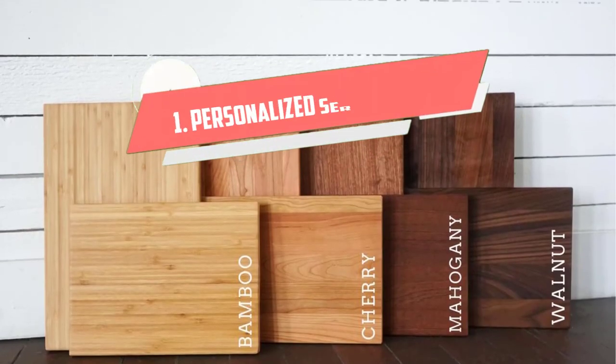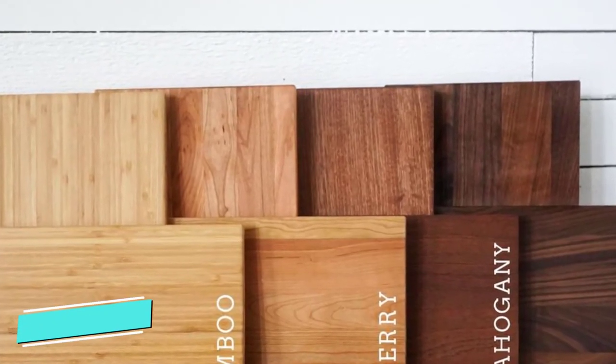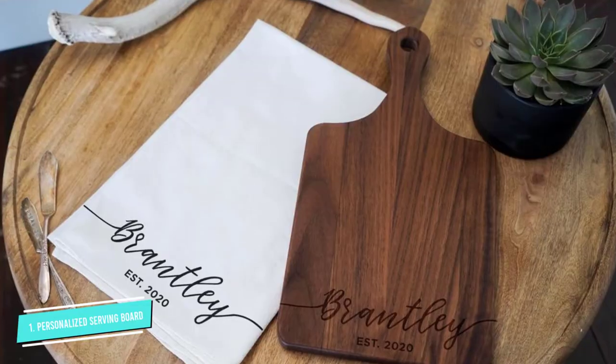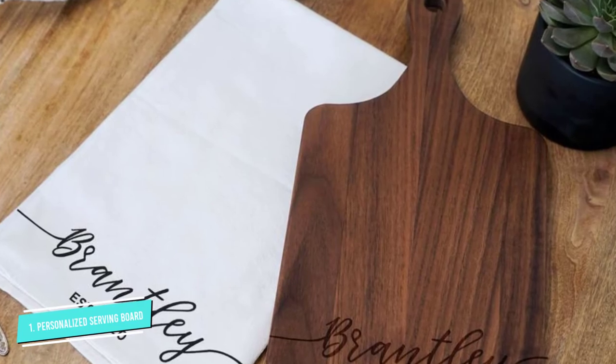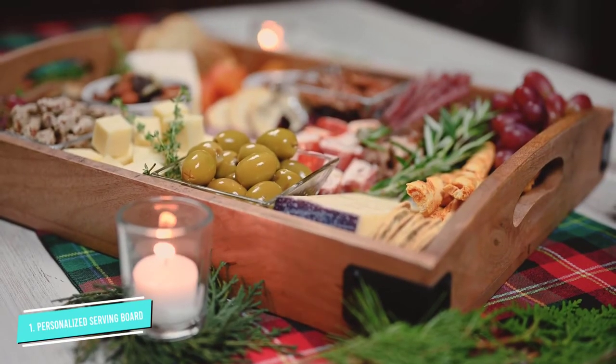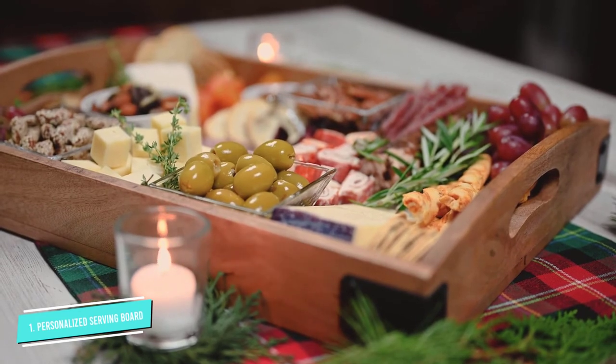Number 1: Personalized Serving Board. Want your charcuterie board to be more of a keepsake, or giving one as a gift? Copper Fox Company on Etsy makes this gorgeous bamboo board that can be personalized with your message.